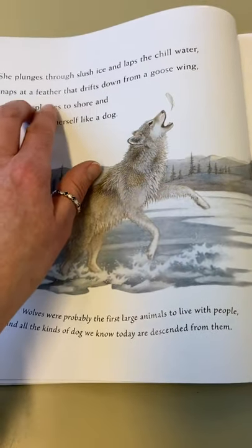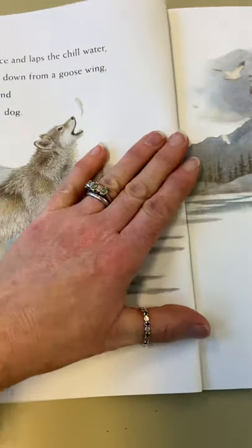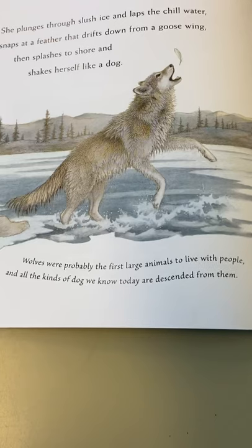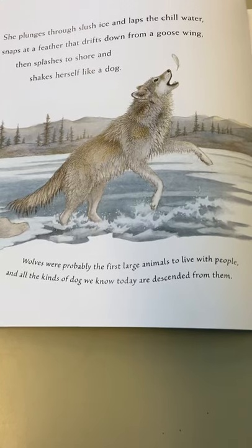So there we have the story, which is fiction, and in the italics - it's a different type of font of writing - we have the fact, which is: wolves are probably the first large animals to live with people, and all kinds of dog we know today are descended from them.